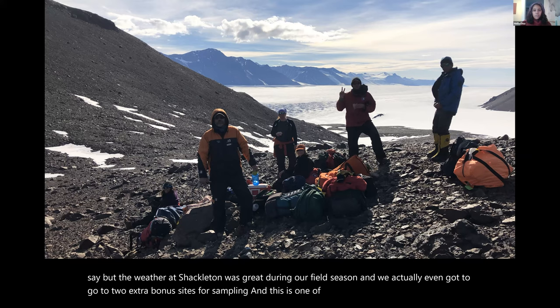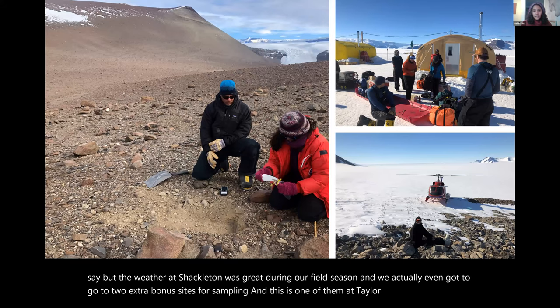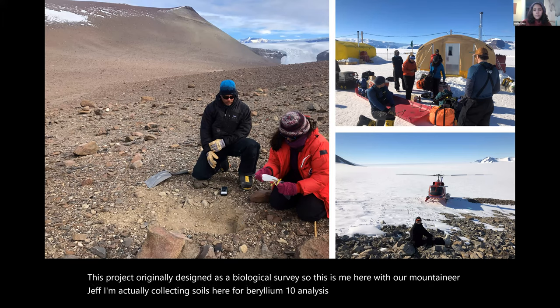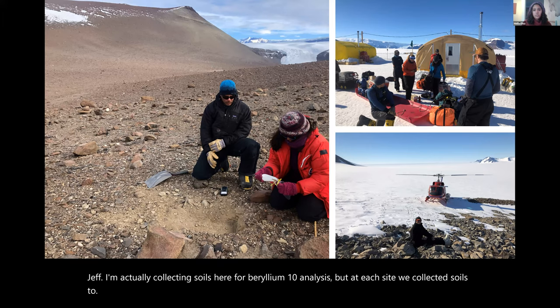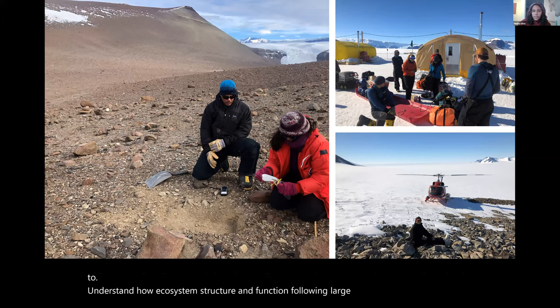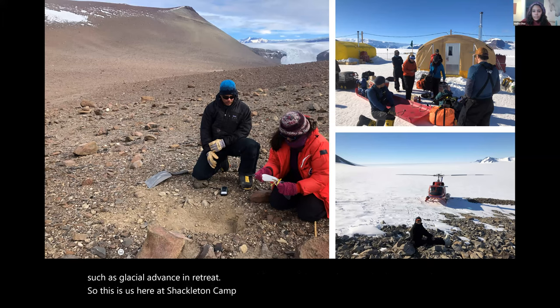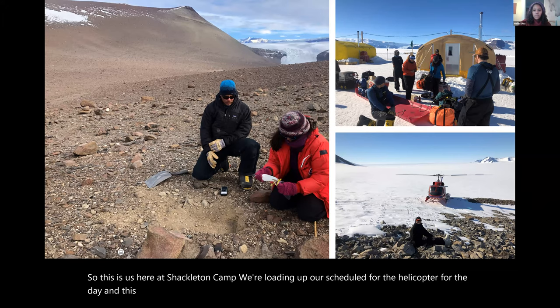This project was originally designed as a biological survey. I'm collecting soils here for beryllium-10 analysis, but at each site we collected soils to understand how ecosystem structure and function change following large-scale changes in climate, such as glacial advance and retreat. This is us at Shackleton Camp loading up our skidoo for the helicopter. Diana Wall is looking for nematodes and mites in soils at Mount Wasco.